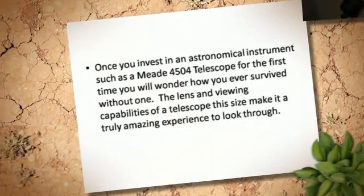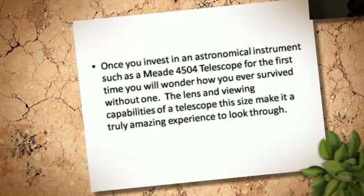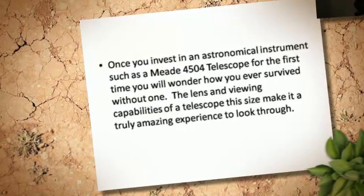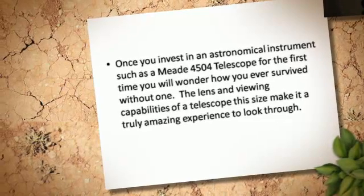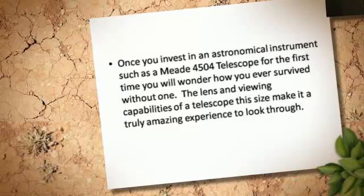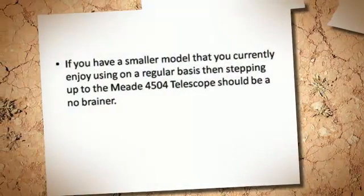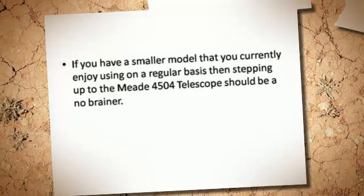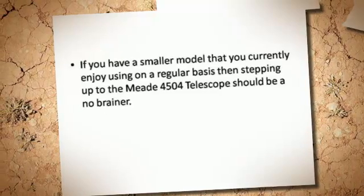Once you invest in an astronomical instrument such as a Mead 4500 Fort Telescope for the first time, you will wonder how you ever survived without one. The lens and viewing capabilities of a telescope this size make it a truly amazing experience to look through. If you have a smaller model that you currently enjoy using on a regular basis, then stepping up to the Mead 4500 Fort Telescope should be a no brainer.